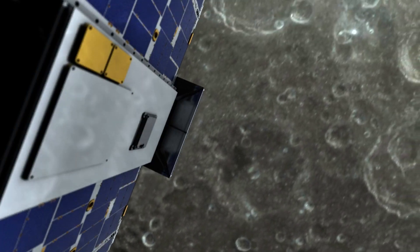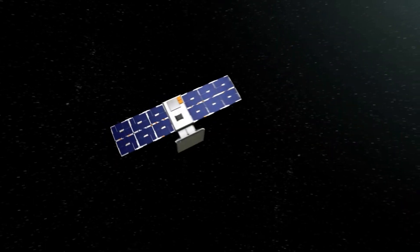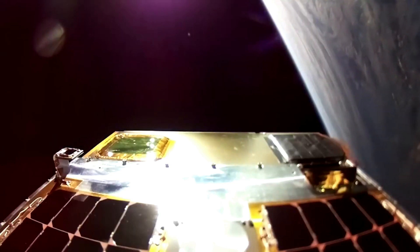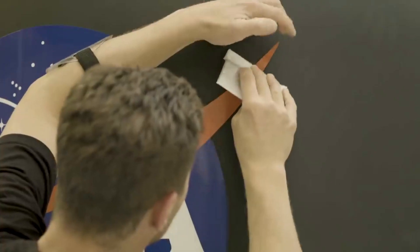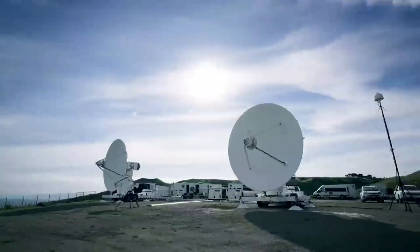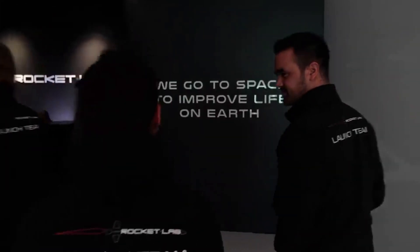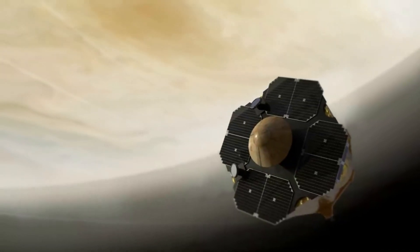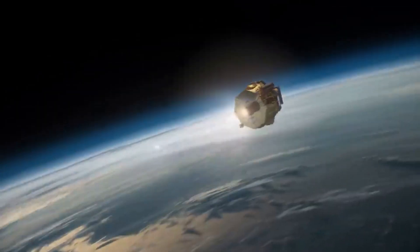Rocket Lab was eventually chosen as the launch provider because of the company's reliability, cost, capabilities, and more. After launch, Capstone will take approximately three months to enter its target orbit, and begin a six-month primary demonstration phase to understand operations in this unique regime. The award to Advanced Space is through a Phase III Small Business Innovation Research, SBIR, contract, a follow-on to earlier SBIR awards that developed Capstone's autonomous positioning and navigation system experiment.